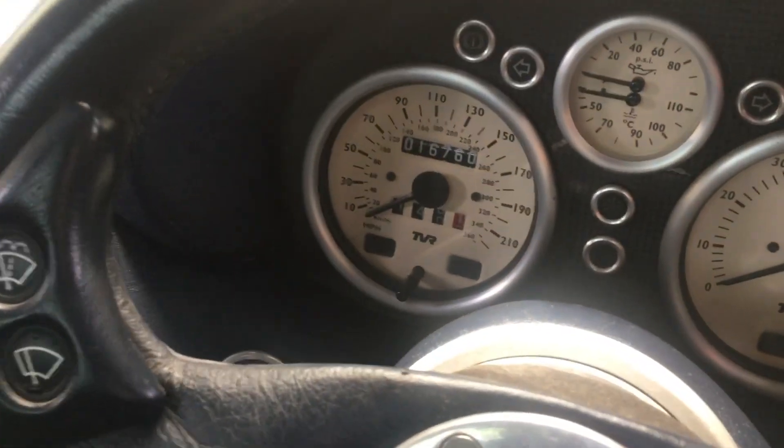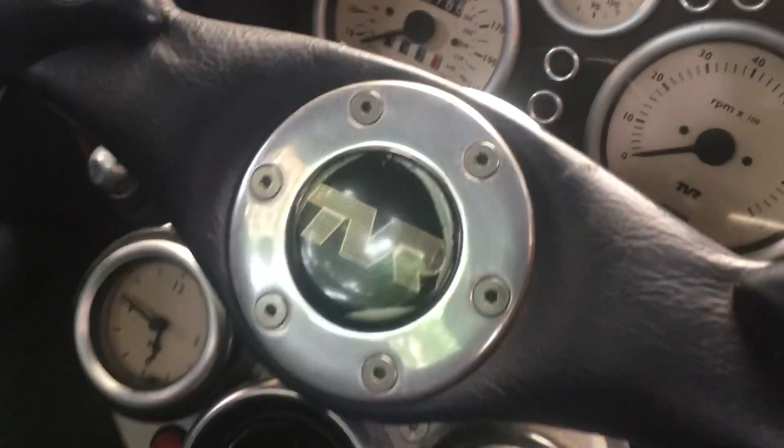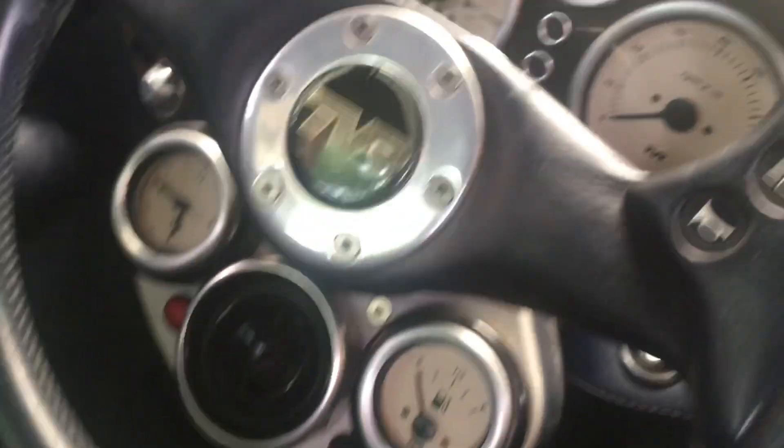It's now registered at 16,000 miles, which is probably something like 20,000 actual, because the odometer didn't work for a little while and it's still occasionally not switching on.